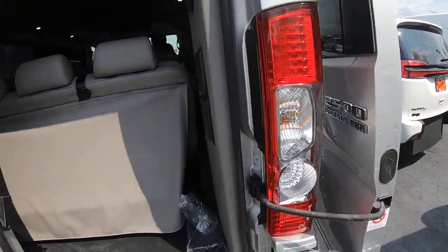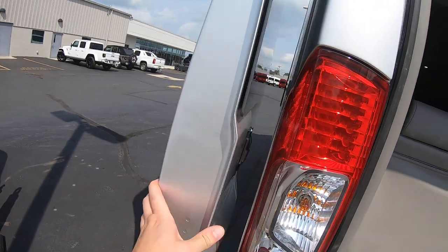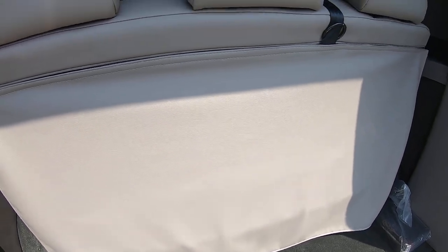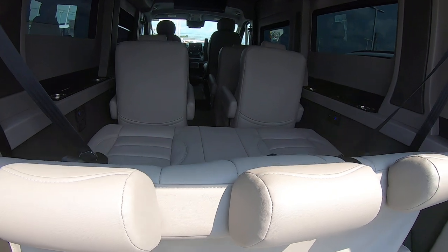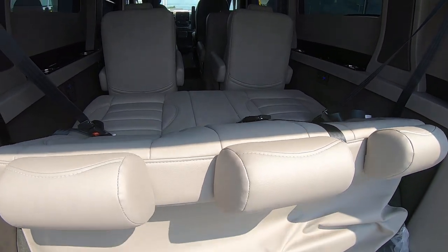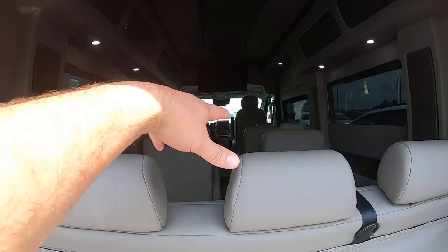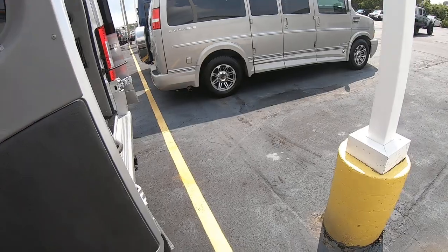These doors will open all the way up onto the sides and won't hit either. On this bench, you can slide forward and back, and then it will lay down into a little bed. Not sure you could sleep an adult on that, but maybe kids. Then both of those chairs will spin around so you could add some length to the sofa by doing that.